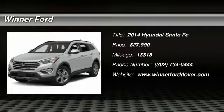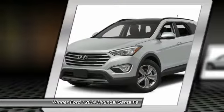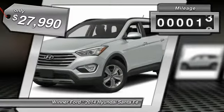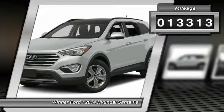The 2014 Santa Fe. Style, quality, performance, value. Need we say more? And is priced below $30,000. This vehicle has less than 15,000 miles.